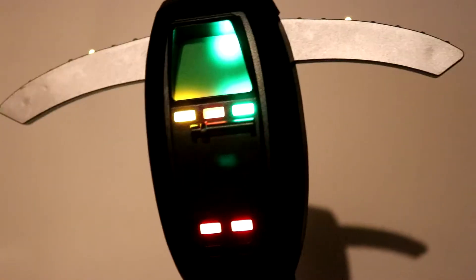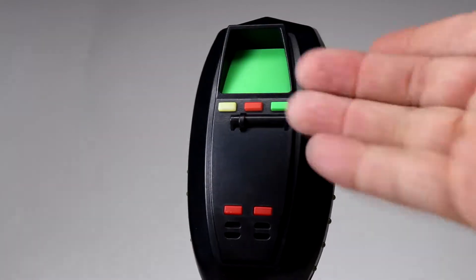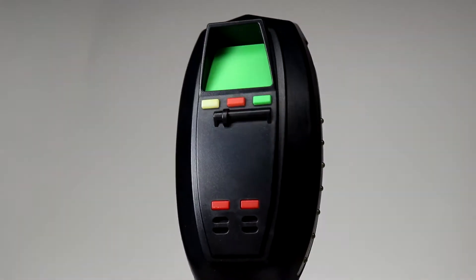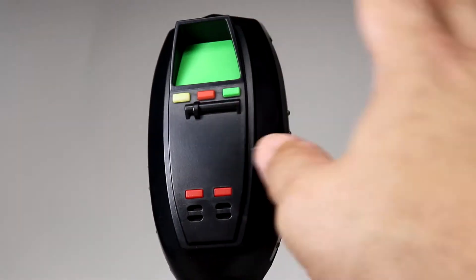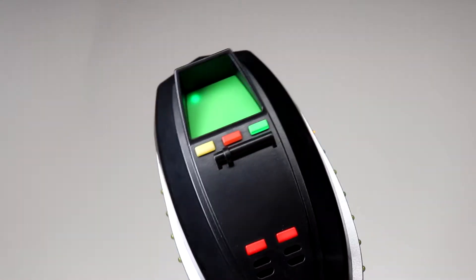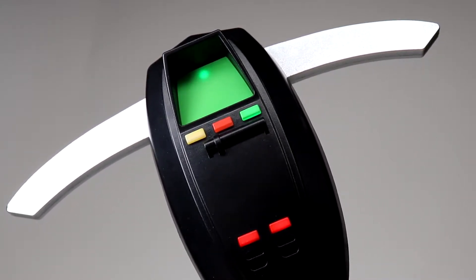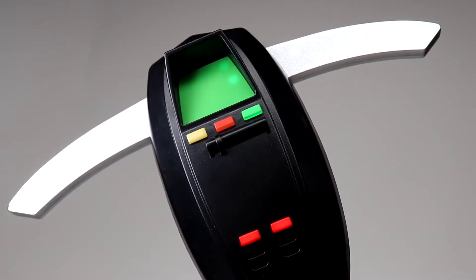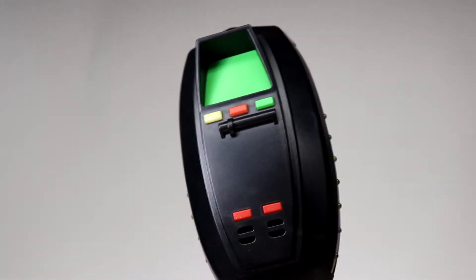The lights on the front also light up. And what's so great about this, it actually does have the screen and it acts like there's a ghost nearby — it blinks — and that is right from the movie. If you watch the movie, Egon's does the exact same thing. Now, the second button does a similar thing but lasts a little bit longer and does something different on the screen. It starts off slow and then it detects a ghost and then it goes away.